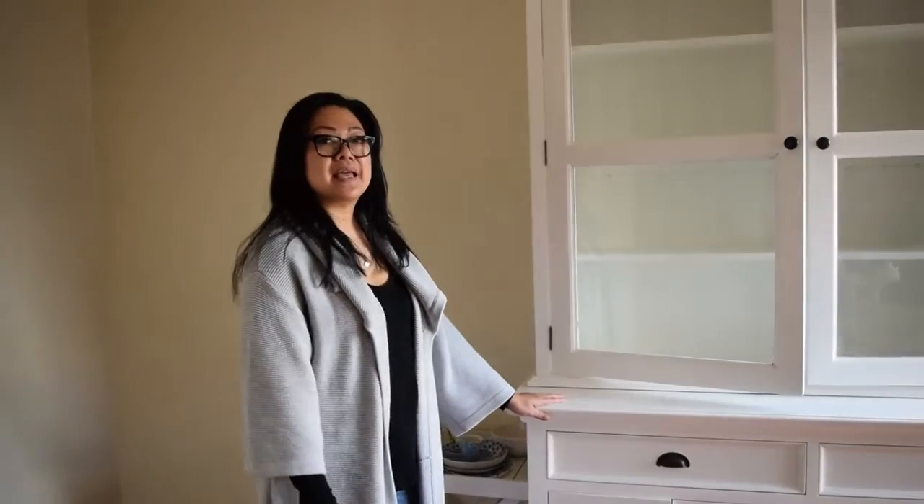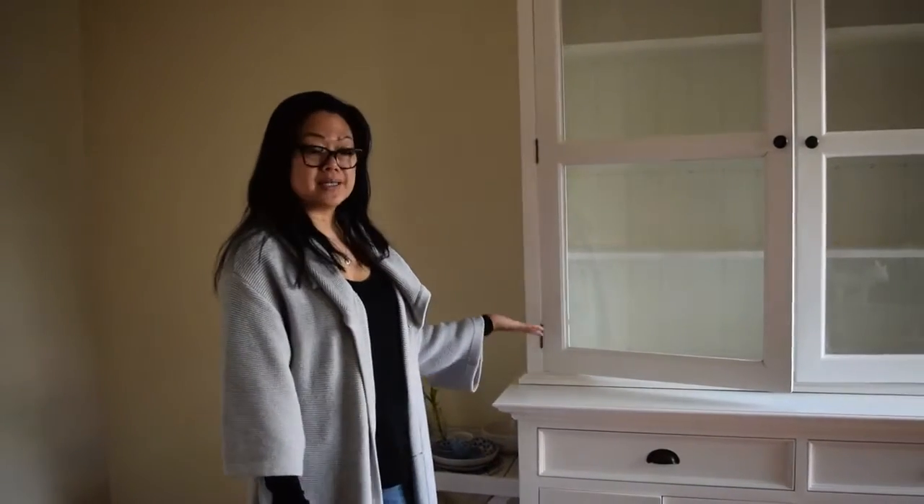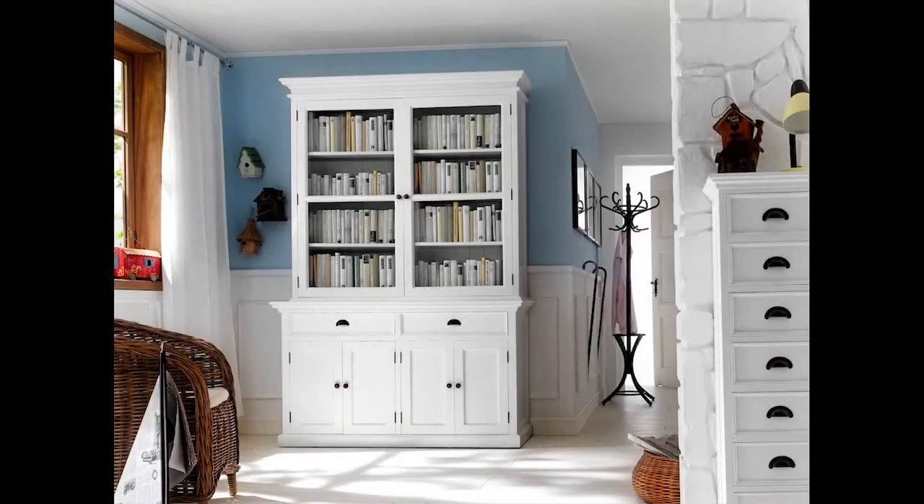This is our Halifax Buffet and Hutch with Glass Doors in white. This is our most popular selling buffet and hutch in our range, our Halifax range.